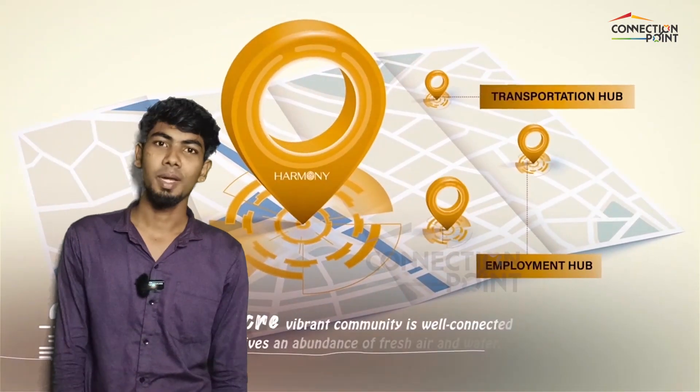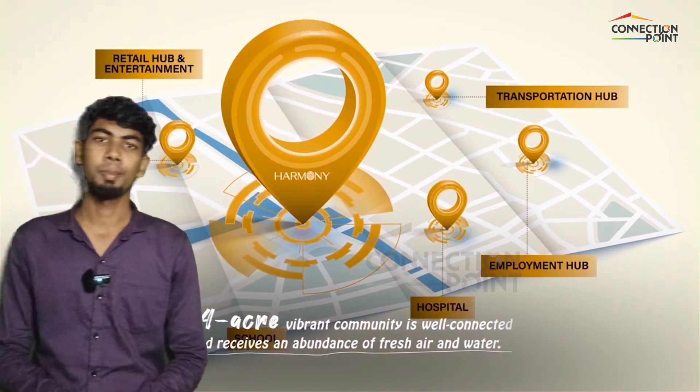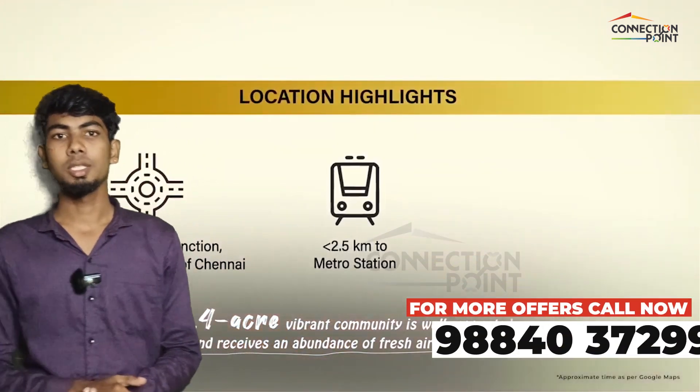Hi, this is Ebi from Connection Point. We have a new project review. There are many amenities in the project. Why do you want to go to this project?